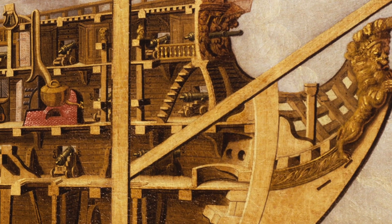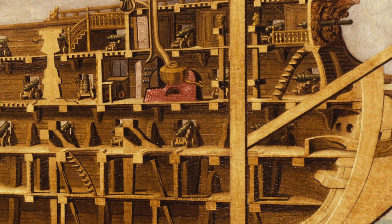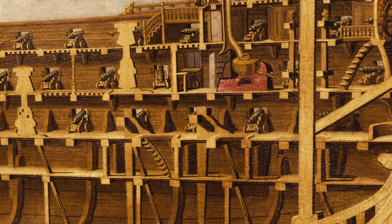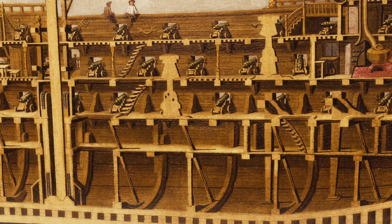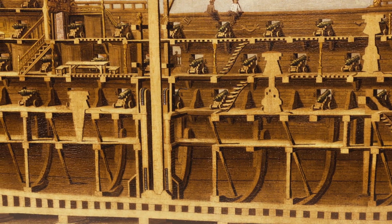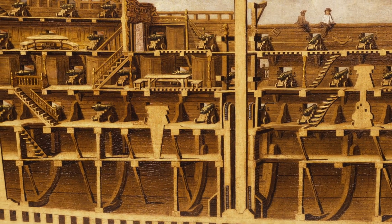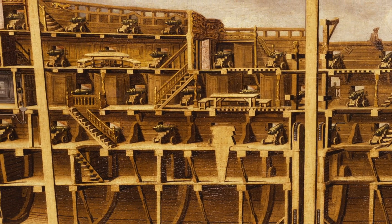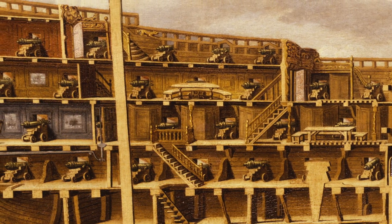This is a first-rate vessel, the highest classification of six in the Royal Navy's rating system, which was used to categorise warships between the 17th and 19th centuries. It was based on firepower, builder's weight and the size of the crew. This vessel carried over a hundred heavy cannon, weighed around 2,000 tonnes and carried a complement of over 750 ratings, junior and senior officers.